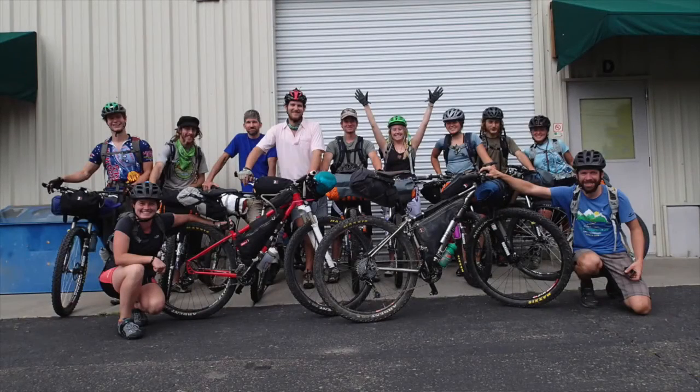In fall of 2013 we taught a Geology through Bikepacking course. It was the first time it's ever been taught, and it will be running again in the upcoming fall of 2015.